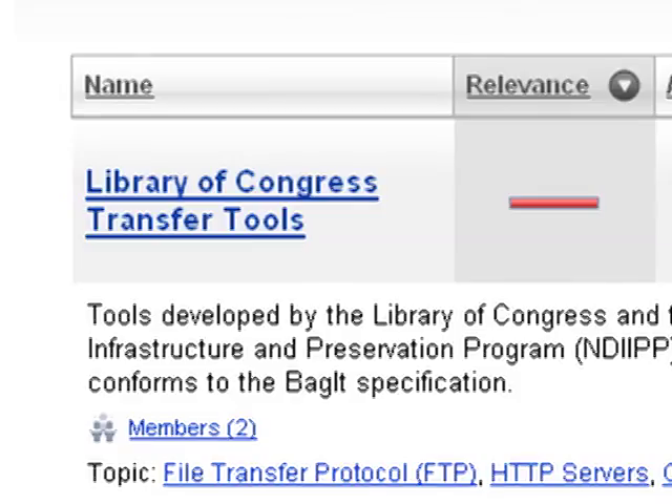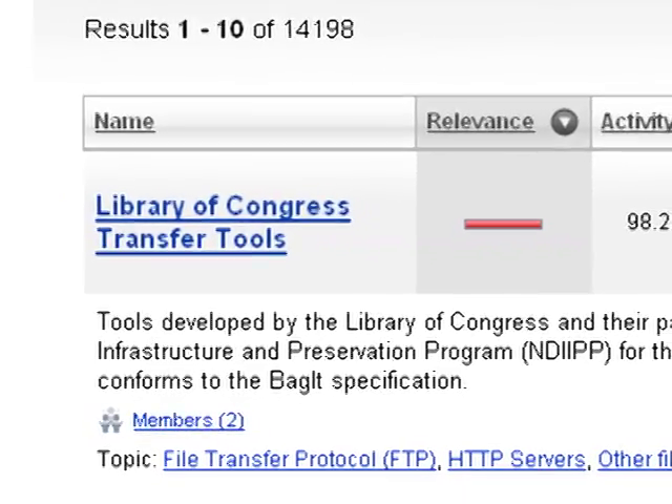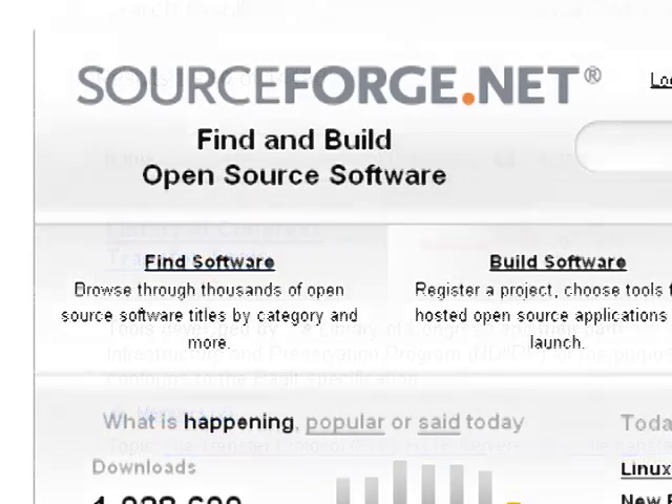Bags are designed to be flexible. They can work in many different settings, including situations where the content is located in more than one place. To make it even easier, the Library of Congress has developed a suite of tools to help you create and transfer bags. These tools have been released as open source and are freely available on SourceForge.